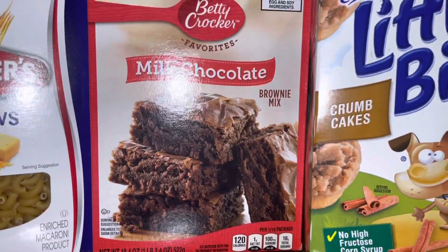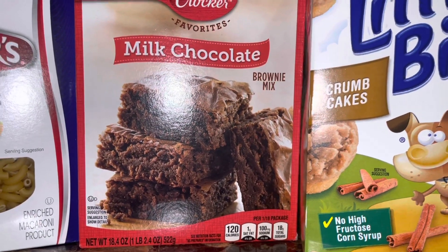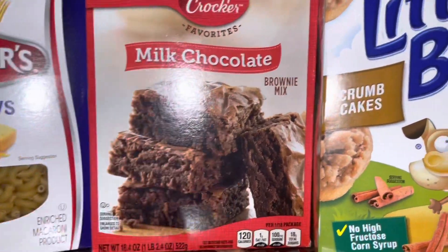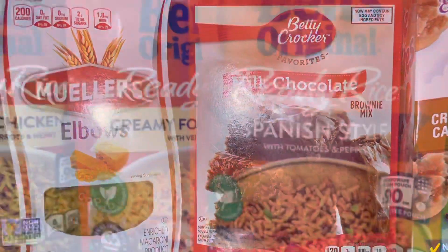I got some milk chocolate brownie mix. I got my brand new stove, so I'm making big girl purchases, doing what I need to do to make sure my family is good. I got this brownie mix so I can bake in my new oven. Then I got elbow macaroni so when I make homemade macaroni I'll have the elbows for that.